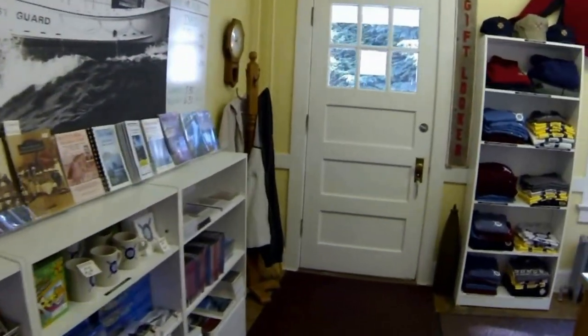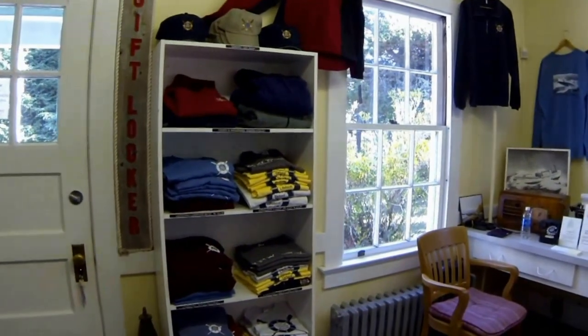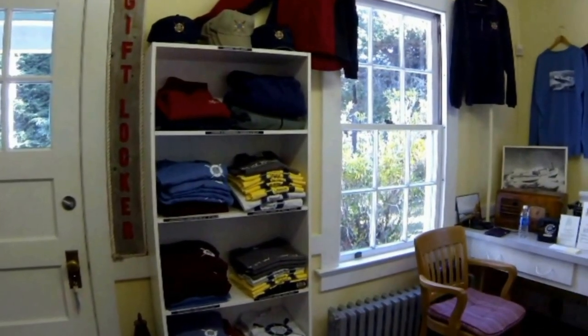You can shop in the gift locker where you can buy some interesting local books, clothing, and have a set of vintage World War II dog tags made.